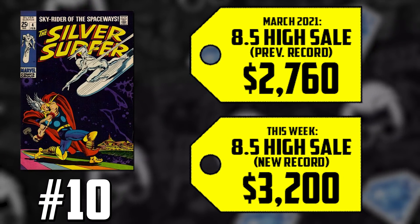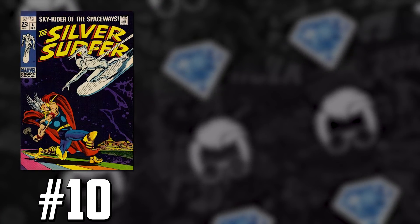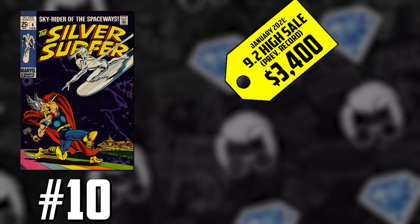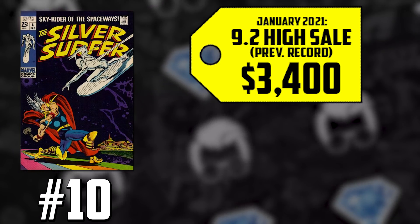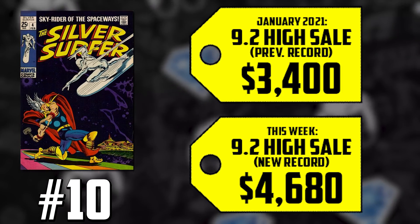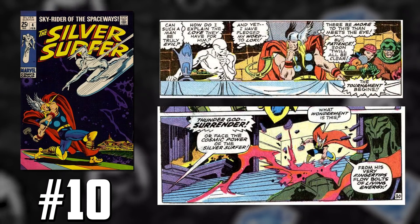This comic is thick, this comic is difficult in high grade because of that black cover, and it's wanted for being one of the most iconic covers in the Silver Age. A 9.2, back in January, was selling for $3,400, and that's up 38% this month with an all-new high of $4,680. We do have two beloved heroes fighting it out on the cover for the first time, however on the inside it actually only takes place over the course of a couple pages.